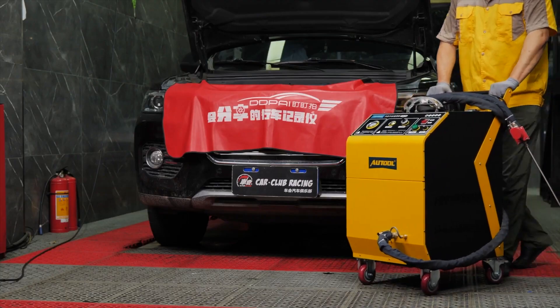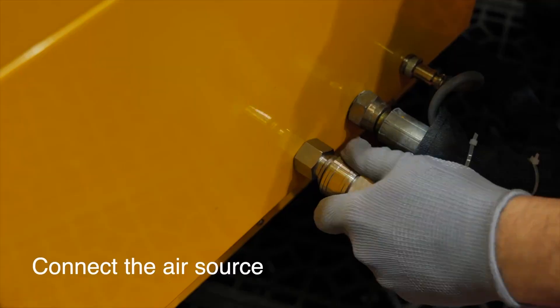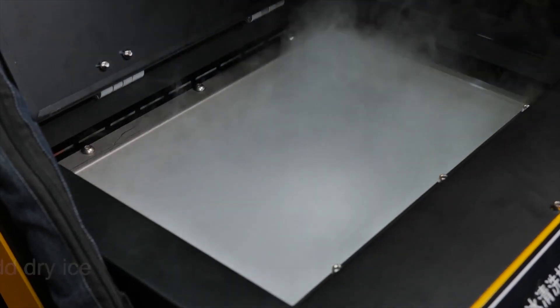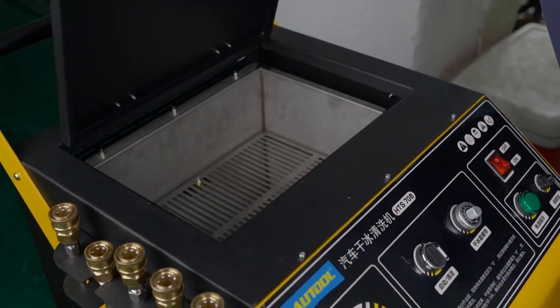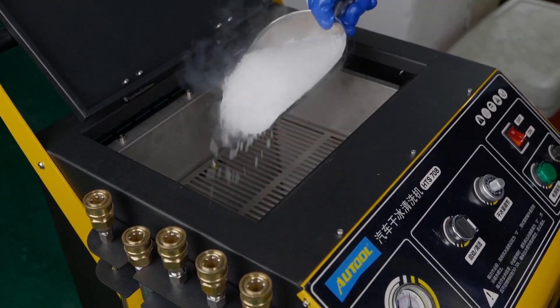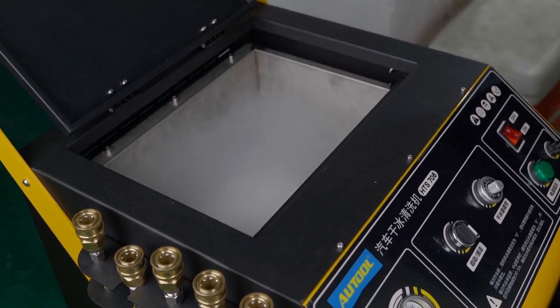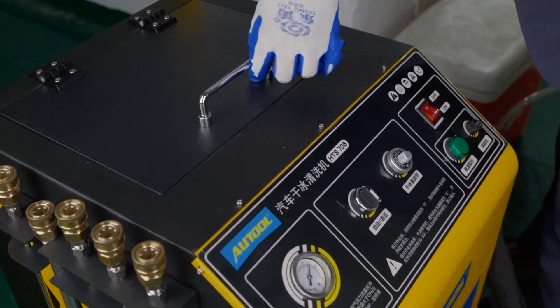The system is equipped with an intelligent microcomputer that helps precisely control pressure and speed. Thanks to the use of dry ice, there is no abrasive effect. The system weighs 132.3 pounds and holds 16.5 pounds of dry ice. Hoses up to 16.4 feet in length are available upon request.